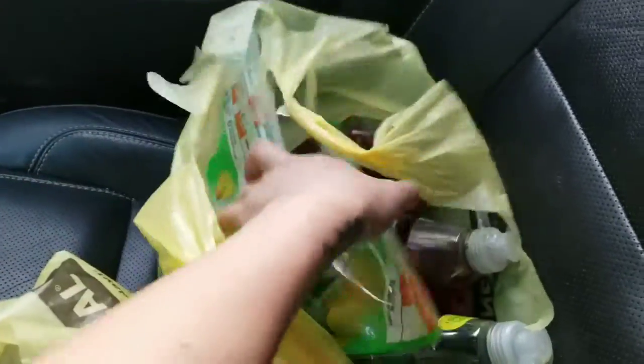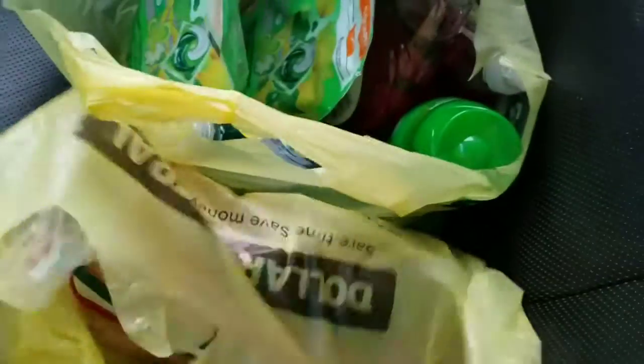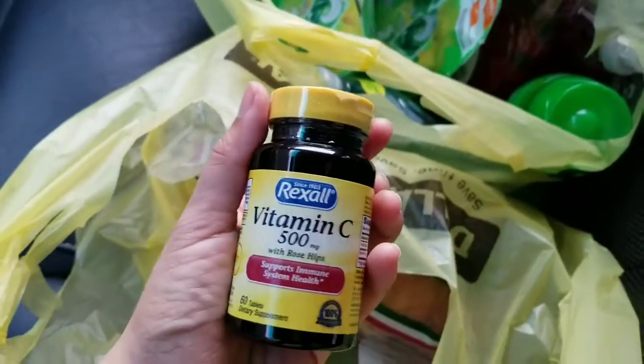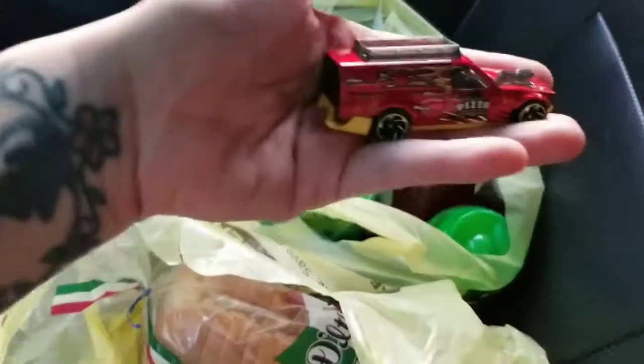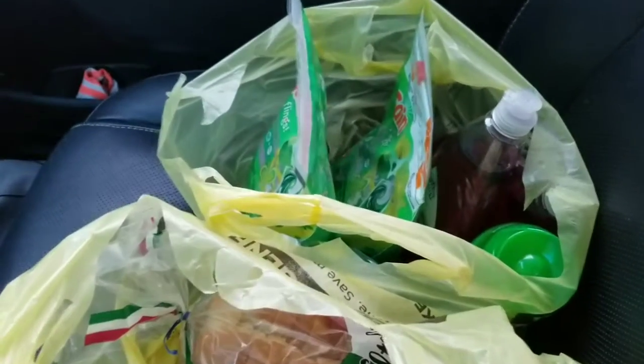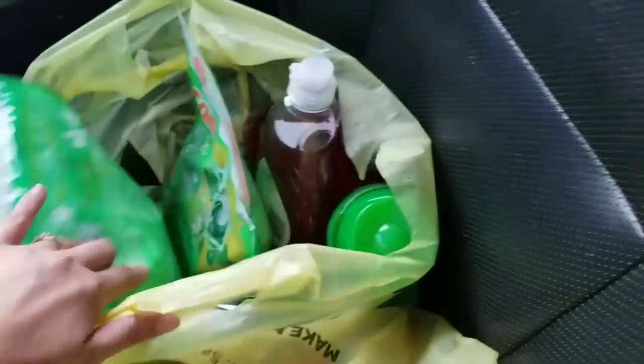But honestly, it's still not a bad price because I got two Gain Flings, three dish soaps, the Gain Fireworks — it makes your laundry smell really good — the fabric softener, and the vitamins. I guess I'm gonna be taking them. Also got bread for Logan's car. So for $8 that's not bad — I got 10 items!